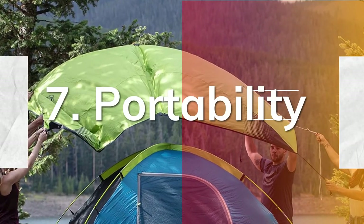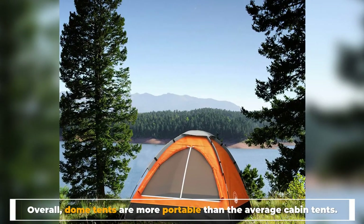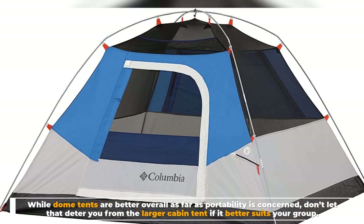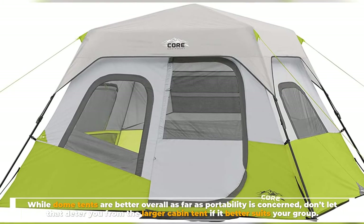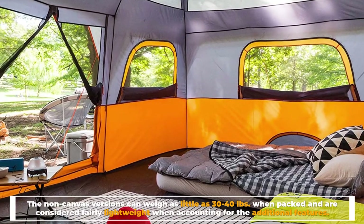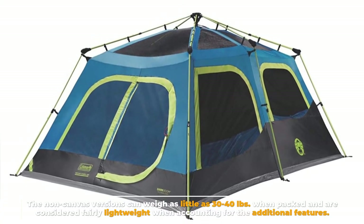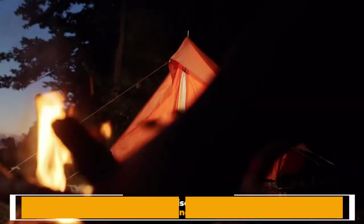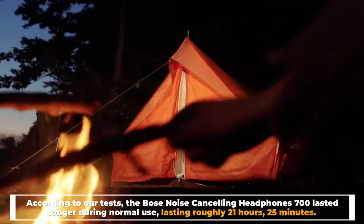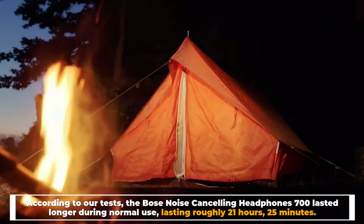Number seven: portability. Overall, dome tents are more portable than the average cabin tent. Don't let that deter you from the larger cabin tent if it better suits your group — the non-canvas versions can weigh as little as 30 to 40 pounds when packed, considered fairly lightweight accounting for the additional features. If you have around 10 or more campers and require a large amount of space, comfort, and privacy, and plan on camping on one site for a long period without moving around, the cabin tent would be a perfect choice.